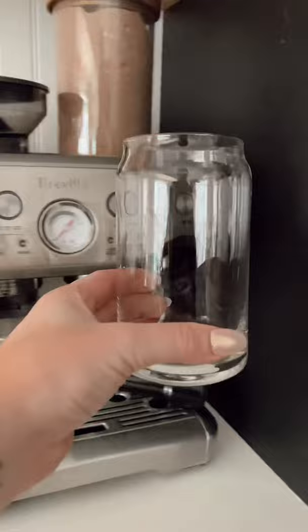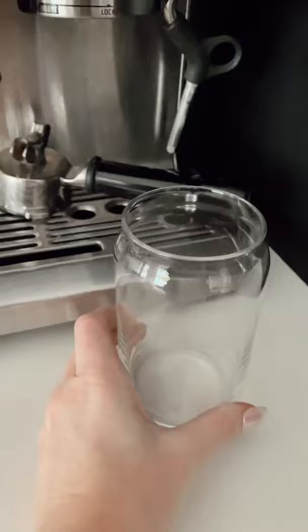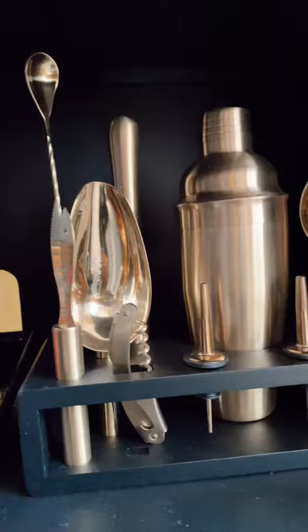The glasses come in sets of two or four, and I love them specifically because they make my caramel drizzle look so cute inside of my iced coffee. Next up is every bar cart's best friend — this bar caddy.